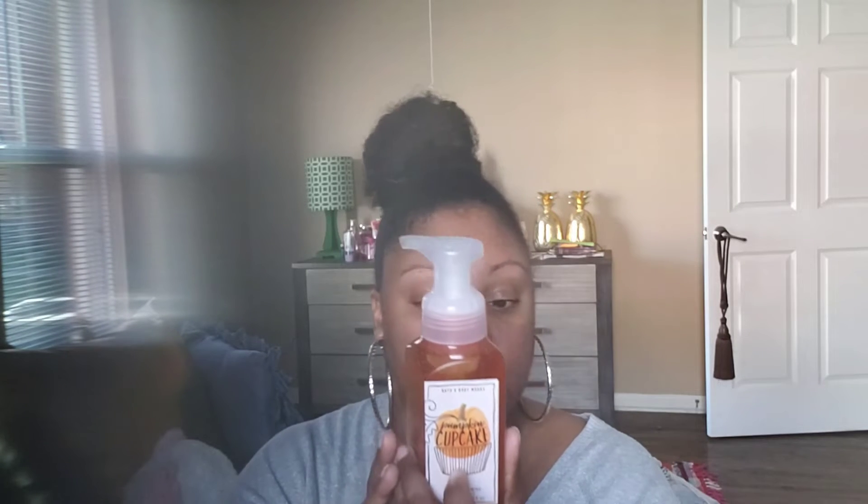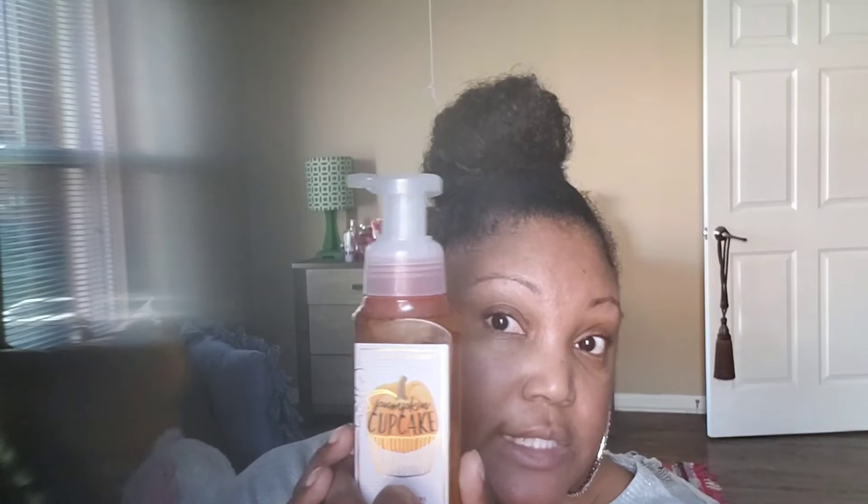The first thing I got during the semi-annual sale was this Pumpkin Cupcake hand soap. These hand soaps were all on sale for three dollars — they normally cost six dollars and fifty cents, so three dollars is a steal. The scent is Pumpkin Cupcake: baked pumpkin, whipped vanilla frosting, and golden honey. I haven't smelled it before but I'm excited to try it.